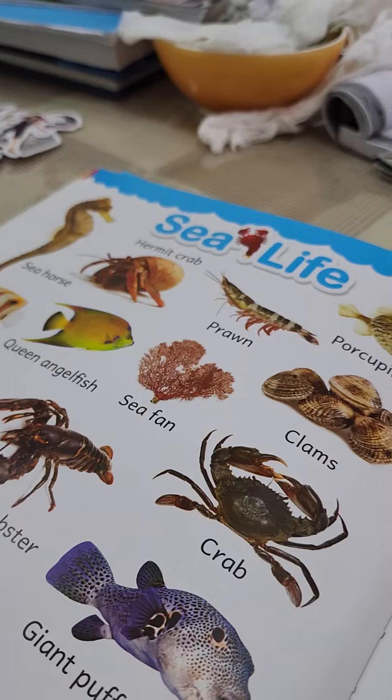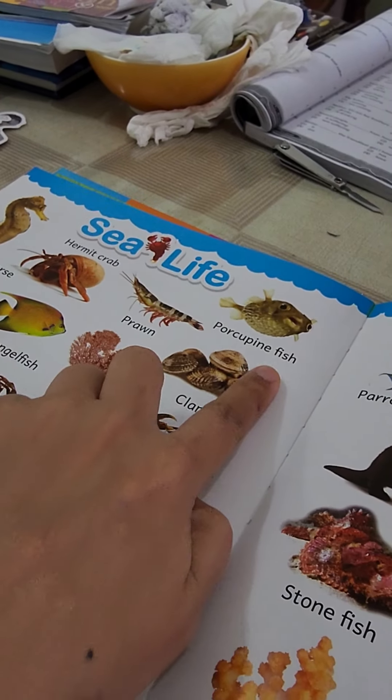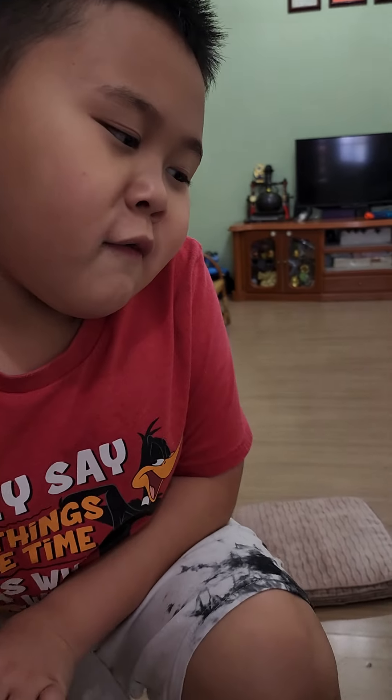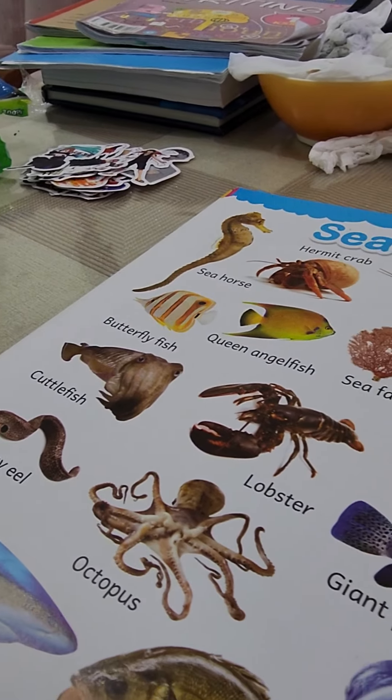Hermit crab. Any more? Prawn. Okay, how do you read this one? Porcupine fish. Porcupine fish — have you seen a porcupine fish? Butterfly fish.